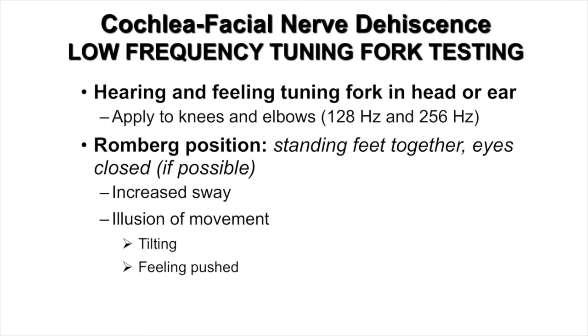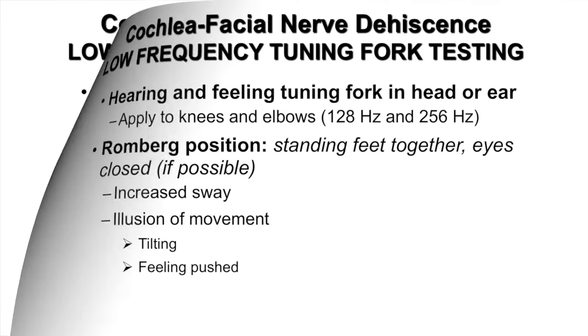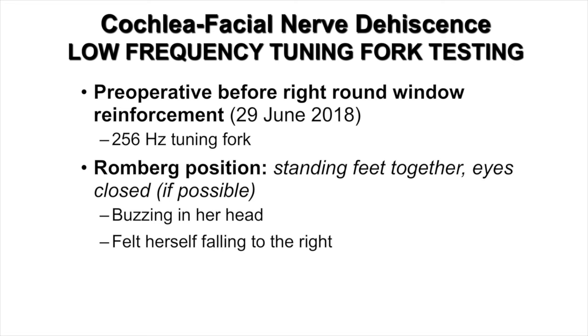Another useful screening tool is low-frequency tuning forks when applied to the knees and elbows — typically 128 Hz and 256 Hz. Patients will typically hear and feel this in their head on the side of the third window syndrome. Having patients stand in the Romberg position with feet together and eyes closed, then applying the 256 Hz tuning fork to their elbow, they will typically exhibit increased sway and perceive an illusion of movement such as tilting or feeling pushed. The next video was recorded preoperatively before her right round window reinforcement surgery, using a 256 Hz tuning fork with her in the Romberg position.